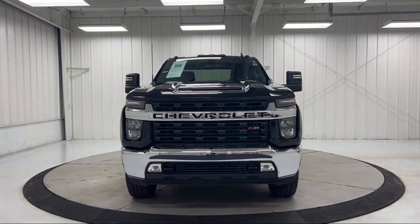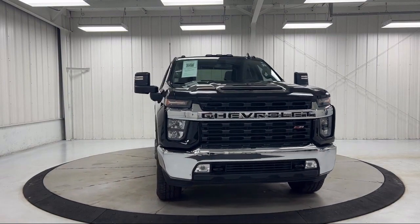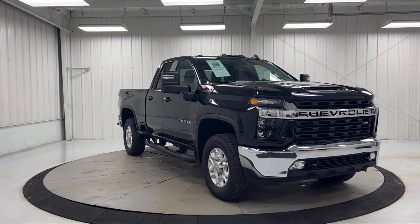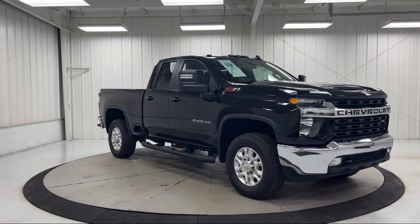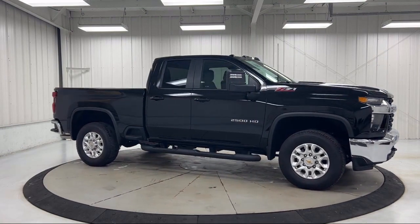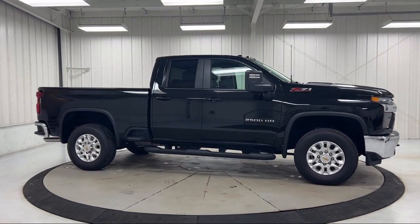4-Way Manual Driver Seat Adjuster, Unauthorized Entry Theft Deterrent System, Climate Control, Sirius XM Satellite Radio, Power Front Windows with Driver Express Up and Down, Suspension Package, and has less than 5,000 miles on the odometer.